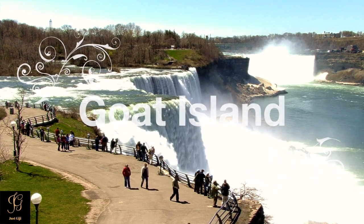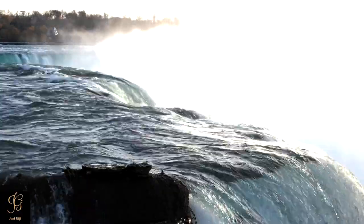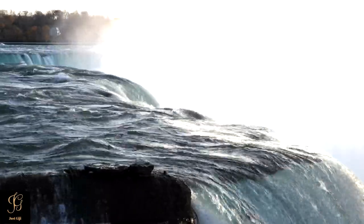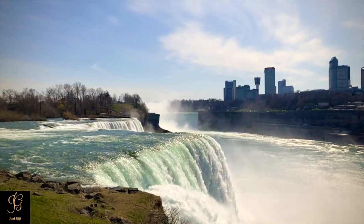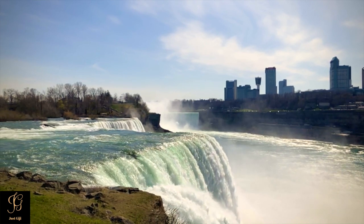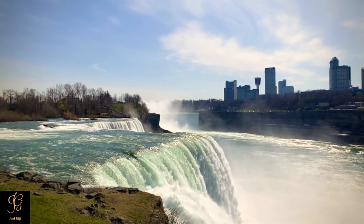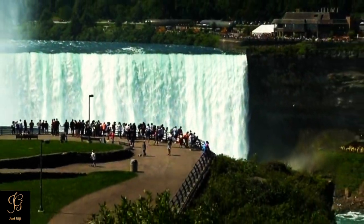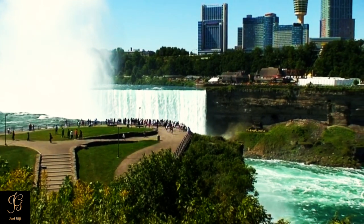Goat Island offers stunning up-close views of Niagara Falls. Terrapin Point, and the road to the Terrapin Point, is where you can get right next to the thundering Horseshoe Falls — another popular viewpoint in Niagara Falls State Park where you will see Horseshoe Falls up close.